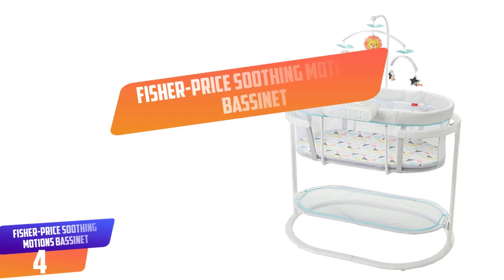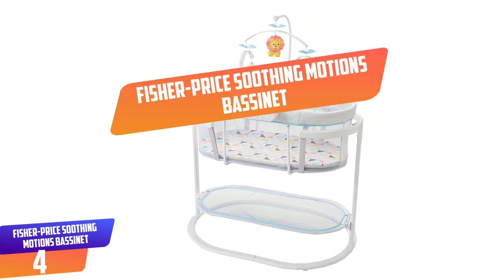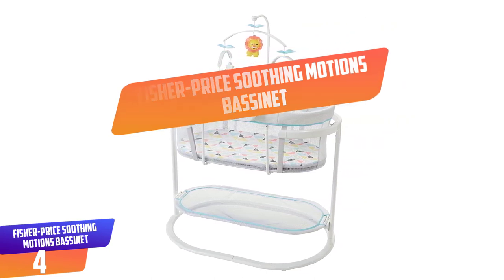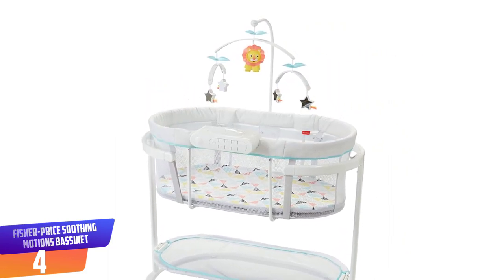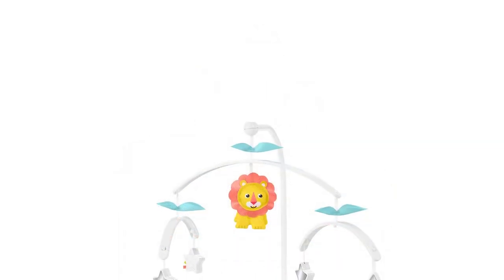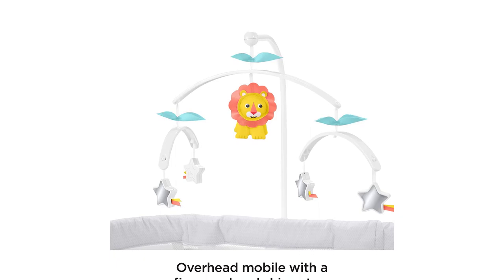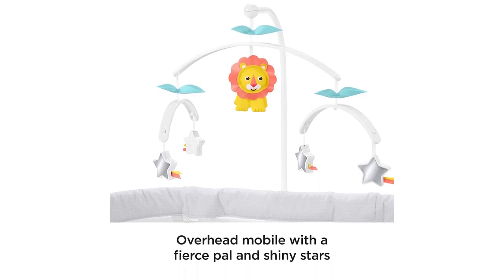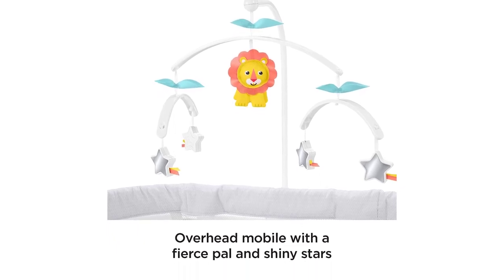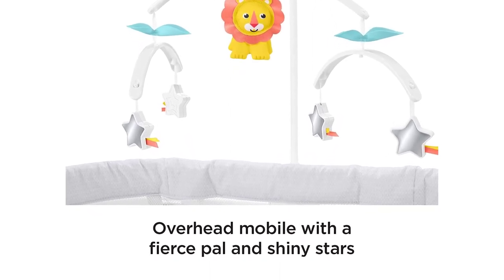Number 4: Fisher Price Soothing Motions Bassinet. Unless you want to spend all day rocking your baby, a bassinet that offers motions or vibrations is a lifesaver. The Fisher Price Soothing Motions Bassinet comes with a mobile and can be set for 30 minutes of vibrations, music, or sounds. Parents love that there's also a night mode with a nightlight that projects twinkling stars overhead. You can also turn them off if it's distracting.